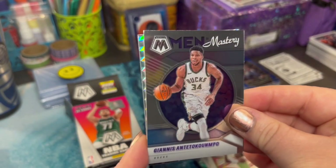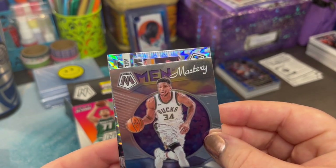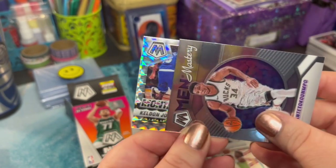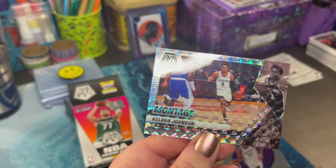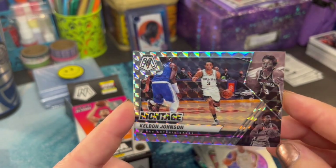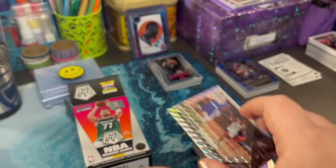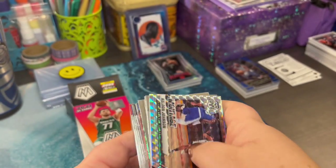Another Giannis. And who do we have back here — Keldon Johnson. Just a great looking card. Not mad at the cereal box! Did you see how many different parallels we had in that box?